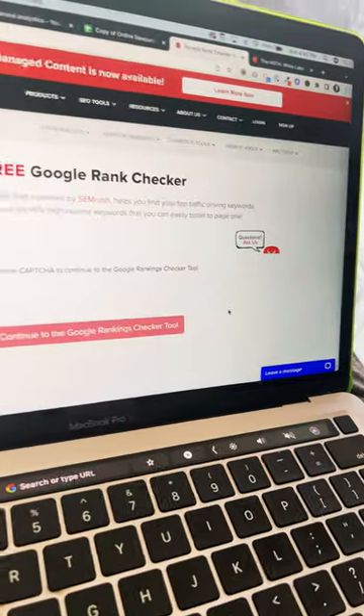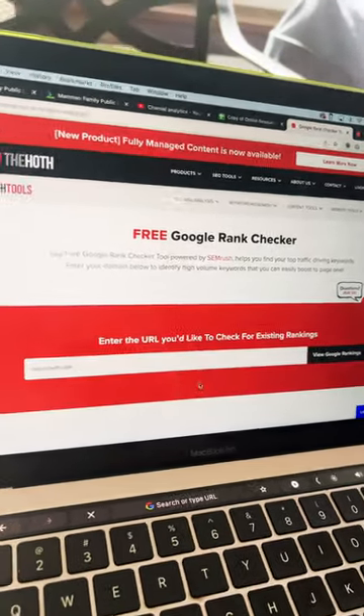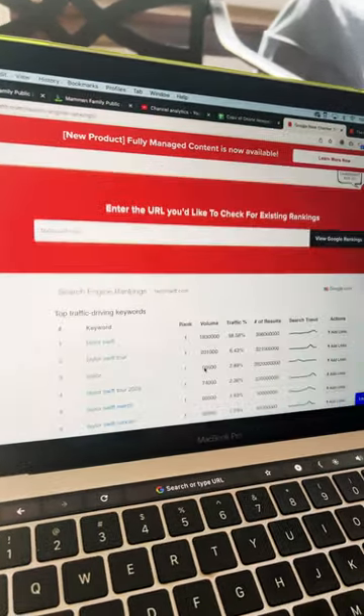Let's take a look. For example, taylorswift.com — click 'View Google Rank'. We're gonna confirm that we're not a robot and check it out. There you go.